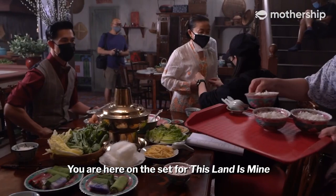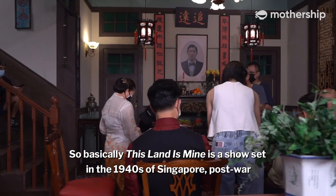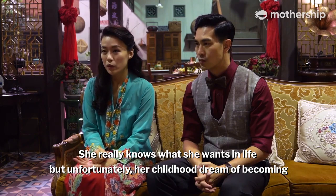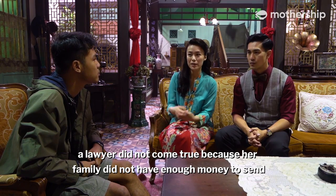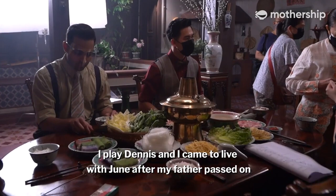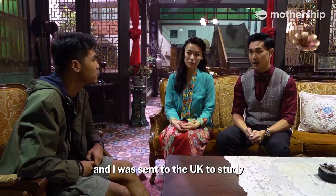So Rebecca and Pierre, tell me — where are we actually? You're here on the set of This Land Is Mine, a show set in 1940s Singapore, post-war. June Chiang is a very strong-headed girl who really knows what she wants in life, but unfortunately her childhood dream of becoming a lawyer did not come true because her family didn't have enough money to send her overseas to study.